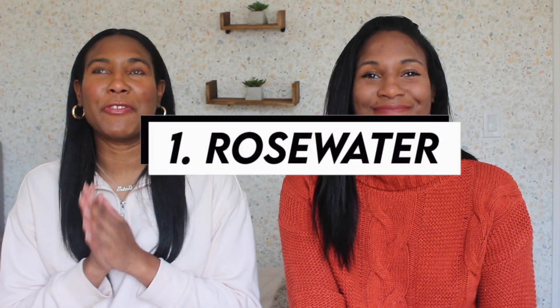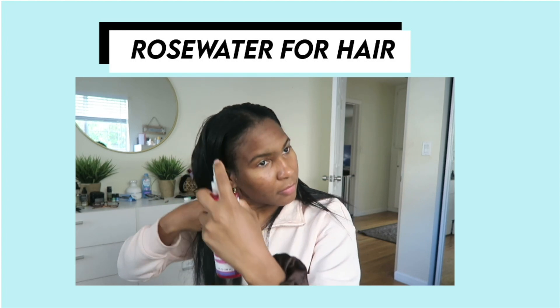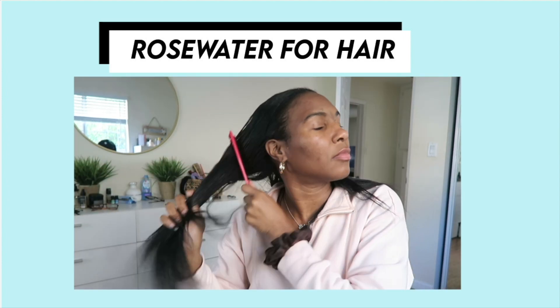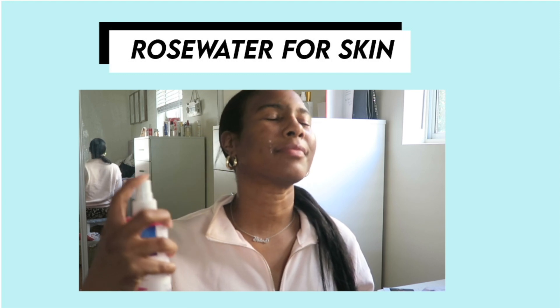For example, rose water — y'all know we rave about rose water. It's essential especially because we stretch our relaxers, and rose water is good for softening and detangling the new growth. I also like to use it on my face especially in the summer months — it's like a nice refresher. I like to use it before makeup, or if I'm not wearing any makeup I'll just spray it on my face. It helps with any kind of irritation and really calms everything down. So yeah, it's good for hair and skin.